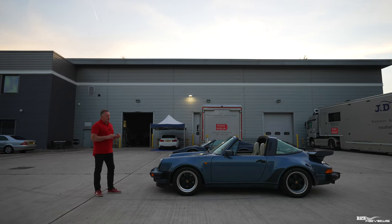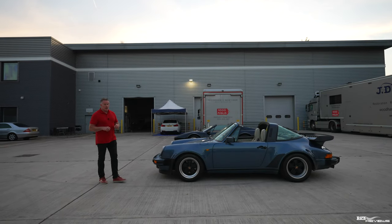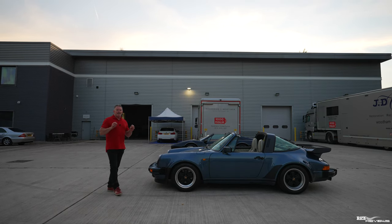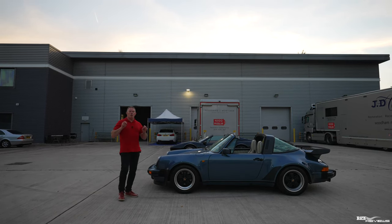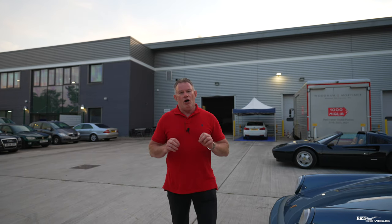Because these Turbo Look cars did fairly well and customers wanted them, Porsche decided in 1986 to create a separate department called Porsche Exclusive. Porsche Exclusive was the first iteration of that type of exclusive design capability.